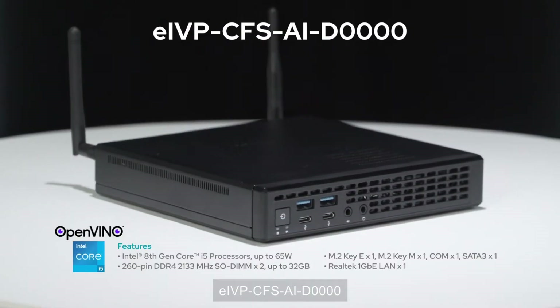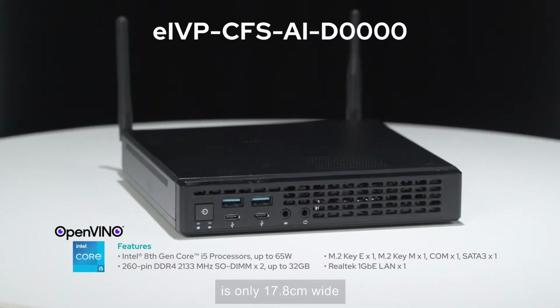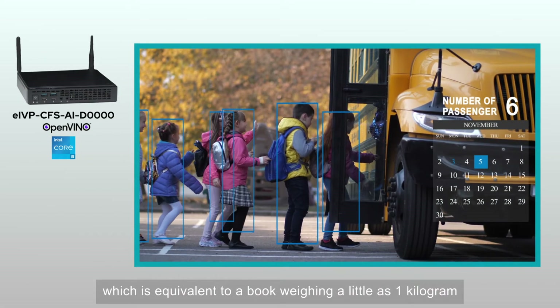EIVP CFS-AID-0000 is only 17.8 cm wide, which is equivalent to a book weighing as little as 1 kg.